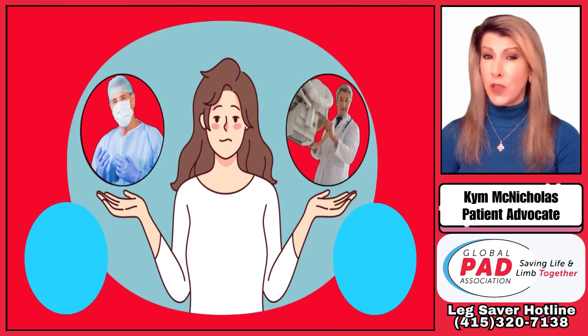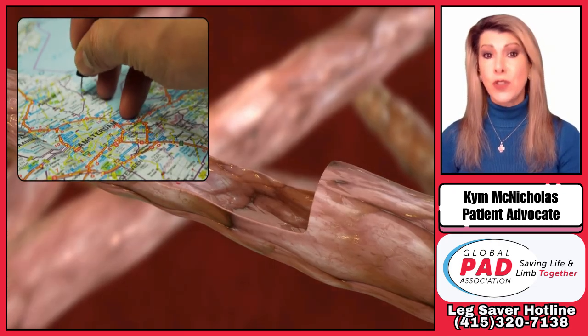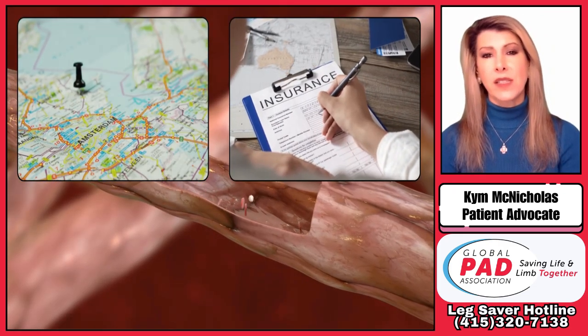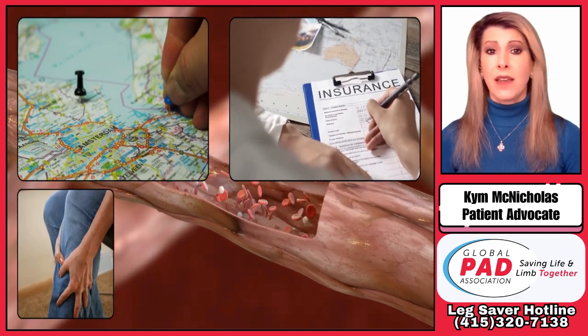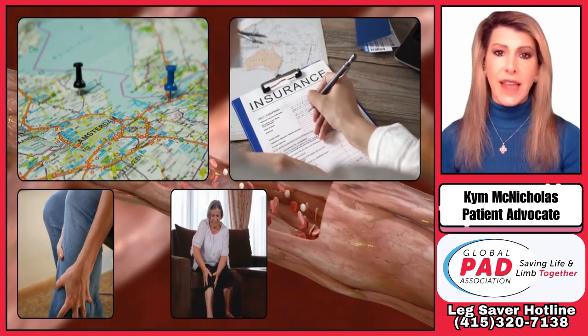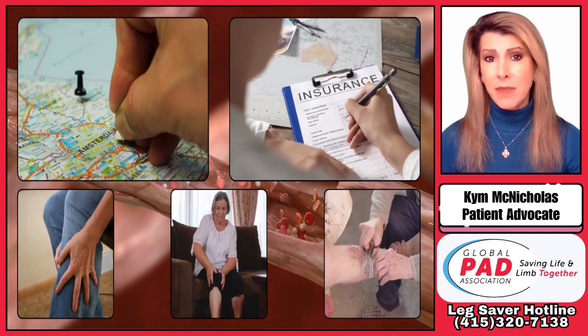Choosing the right doctor for you depends on many factors, including your location, your insurance, and of course, the stage of PAD that you're in — whether you're asymptomatic, experiencing intermittent claudication, or facing critical limb-threatening ischemia.